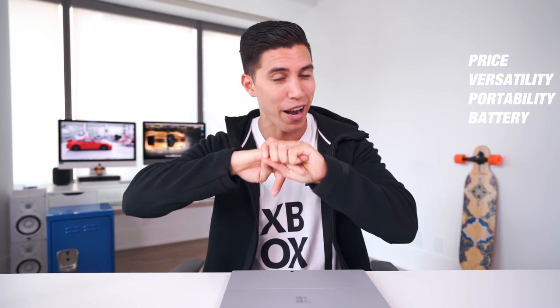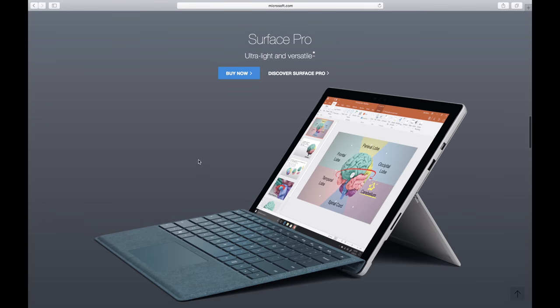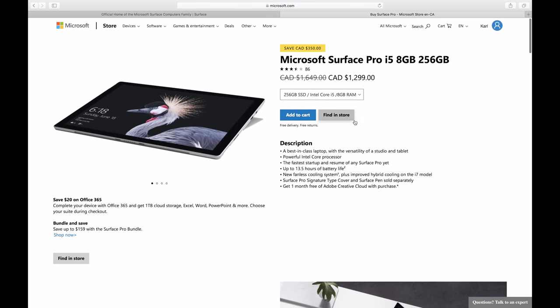For me, a back to school laptop consists of four different things: price point, versatility, portability, and battery life. On price — although the base end comes in around $700-$800, I would spec it up to the mid-tier model. I've gone for the i5, with 256 gigs of storage and 8 gigs of RAM. This is the spec I would go for, and it should last you your entire university career.